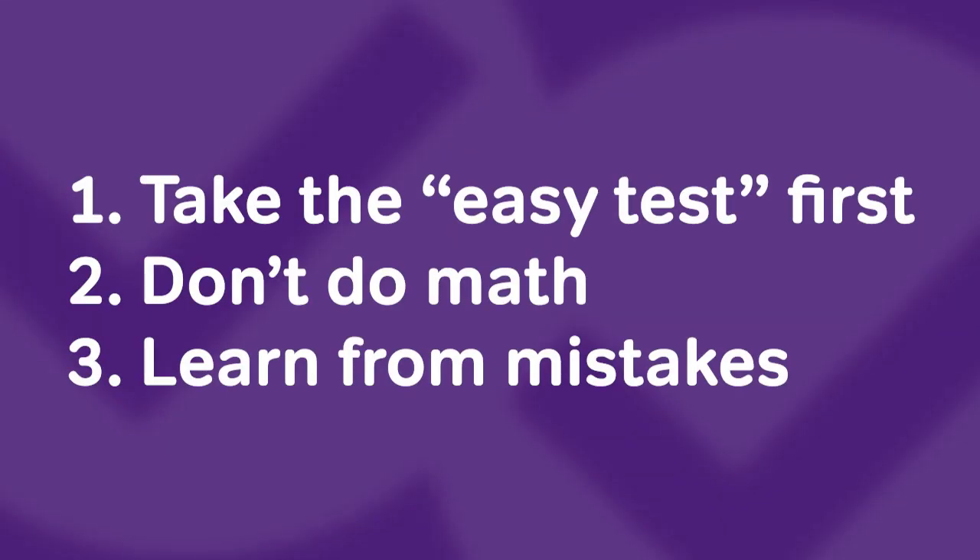It's just going to feel that much better when you do conquer it after all of that effort. That's the real difference between just having a GRE quant score and having a top GRE quant score. High scorers are relentless about working until they've turned every single weakness into a strength. Remember these three habits: one, take the easy test first; two, don't use too much math; and three, learn from your mistakes.